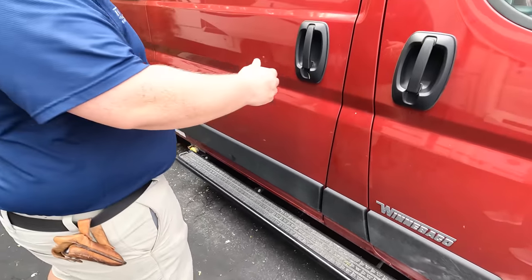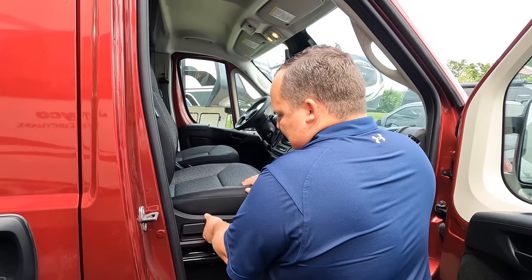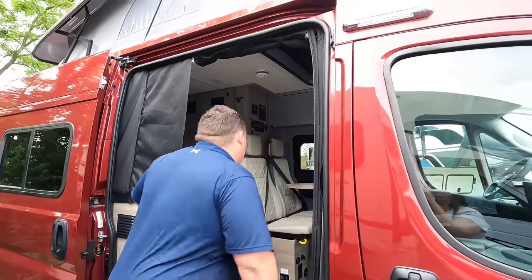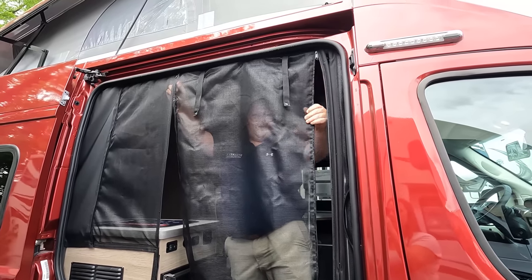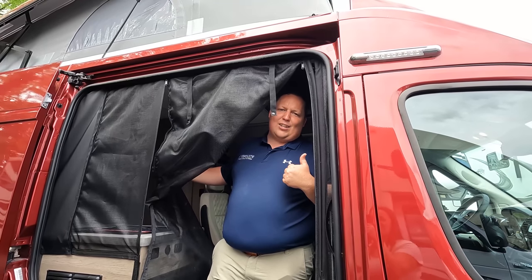Coming over here we've got the entrance. These seats — I'll show you how they swivel around in a little bit. The cargo carrying capacity for this is 1,869 pounds. Very nice. Over here we do have the sliding door, and look at that — you've got a screen door right here, which is really nice. When you're camping you can keep the screen door open and make sure no bugs, mosquitoes, or birds can get into the RV.